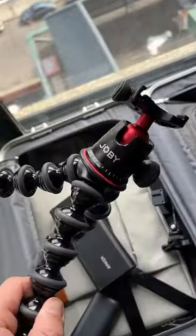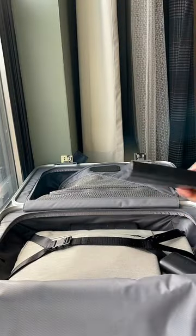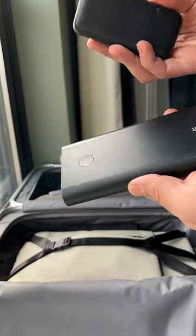First thing is a tripod that's compatible with both my camera and my phone. A couple of backup batteries, which I haven't had to use lately, but it's better to be safe than sorry.